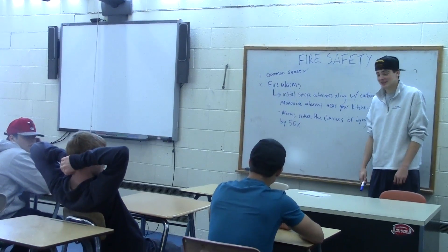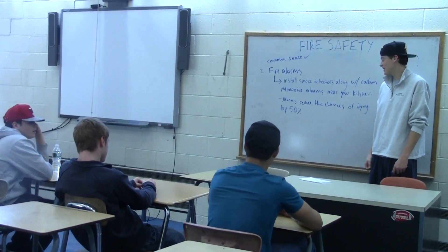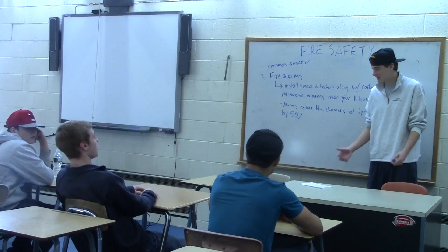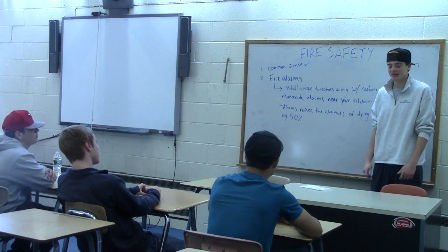The second part of our lesson is fire alarms. Make sure to keep a carbon monoxide detector near your kitchen. Why is this important? Because carbon monoxide could kill you. The alarms reduce the chance of dying by about 50%.